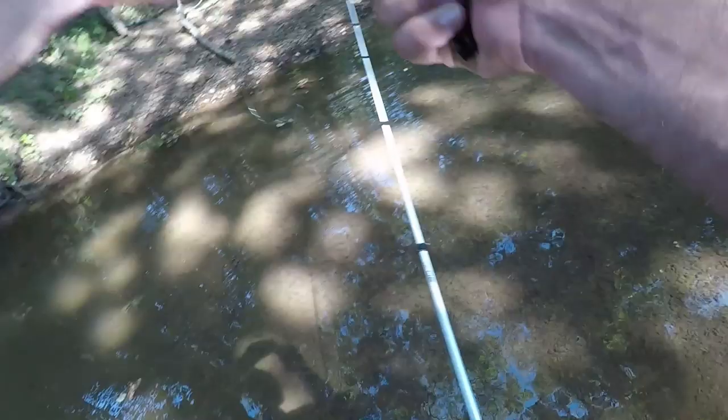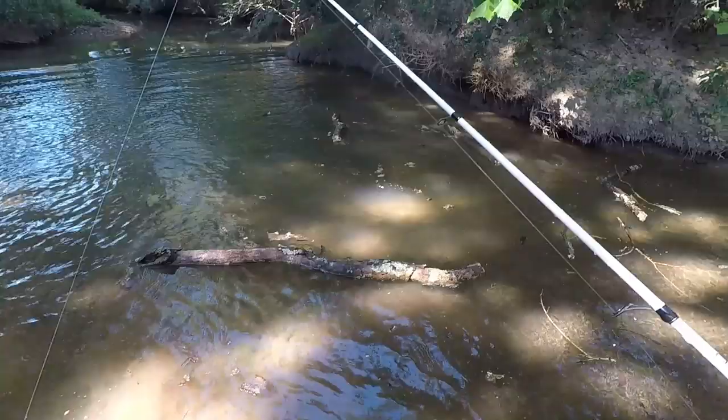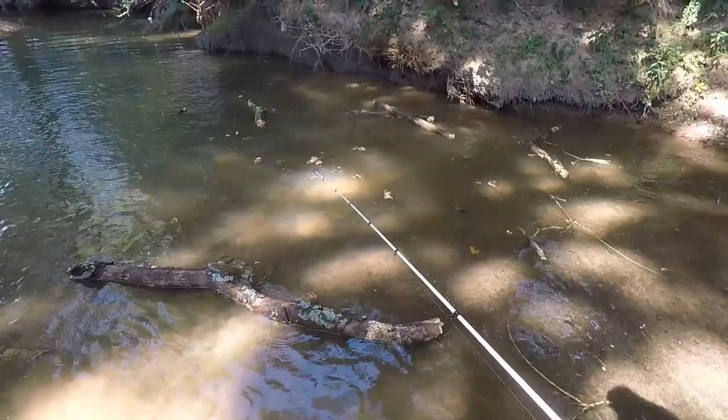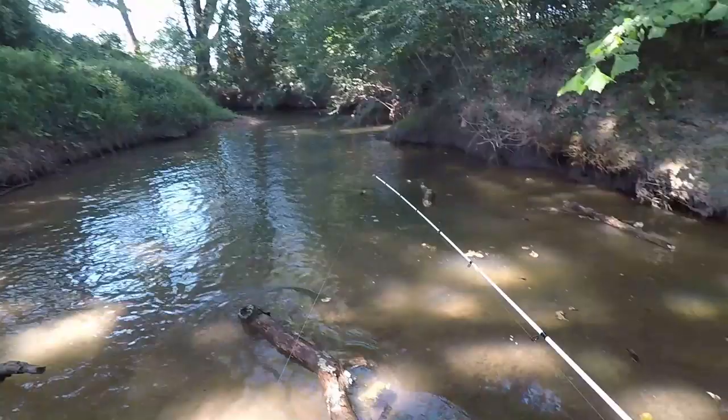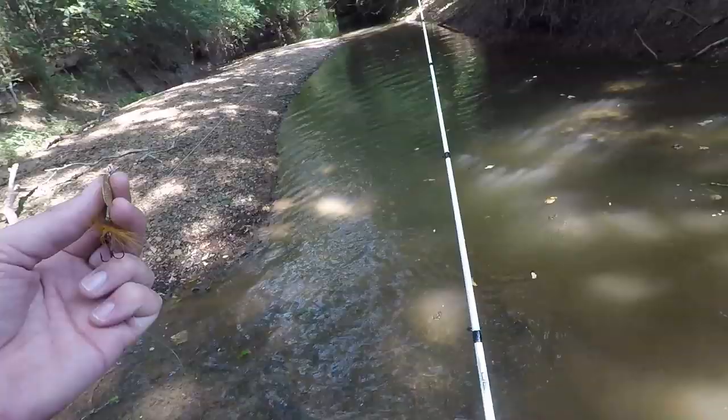Holy cow, I just about got crushed! I heard a crack and a log just fell — that tree right there, right beside me. Thank you Lord, that would have hurt. It's rotten, but it splashed me right beside me. I was trying to change the lure here. I need to watch out where trees are falling. Let me get this lure on here and keep fishing.